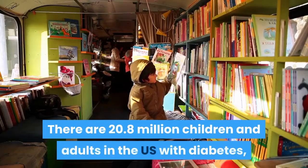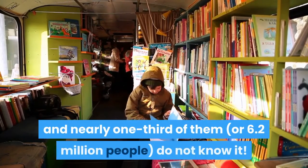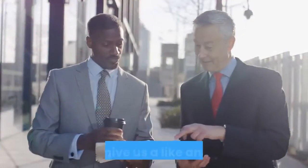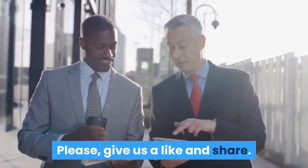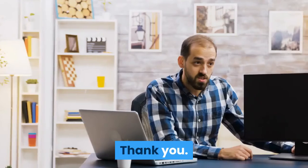There are 20.8 million children and adults in the U.S. with diabetes, and nearly one-third of them — or 6.2 million people — do not know it. Please give us a like and share, and if you have not subscribed yet, please do so now. Thank you.